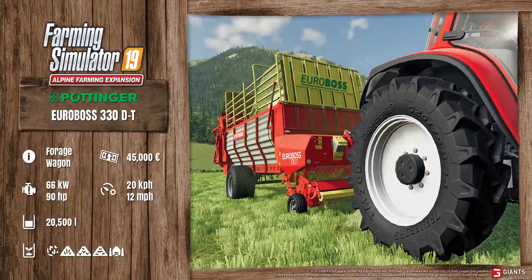Next we have the Pottinger Euroboss 330DT. This is a forage wagon. It costs 45,000 euros and it requires 90 horsepower. The maximum working speed is 20 kilometers per hour, or 12 miles per hour. The total capacity is 20,500 liters. You can see all the different crop types that it can carry: chaff, hay, straw, grass, and silage.